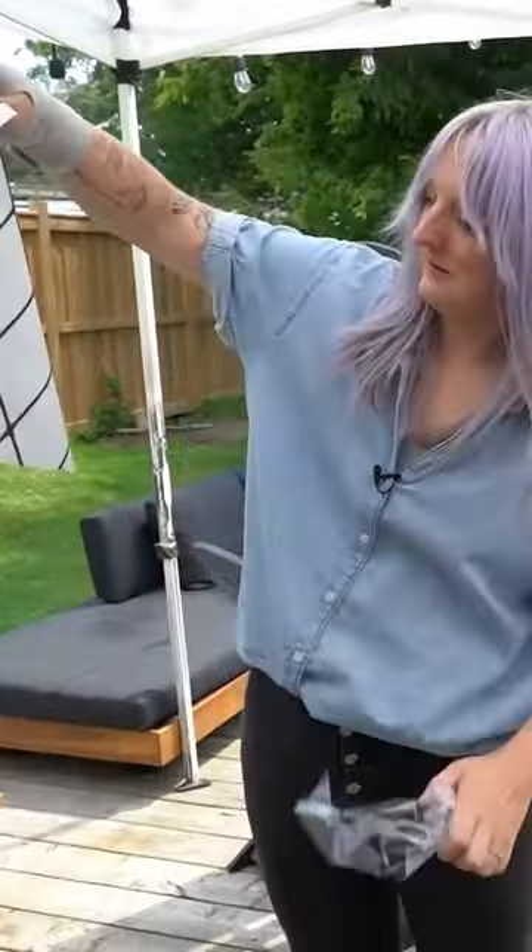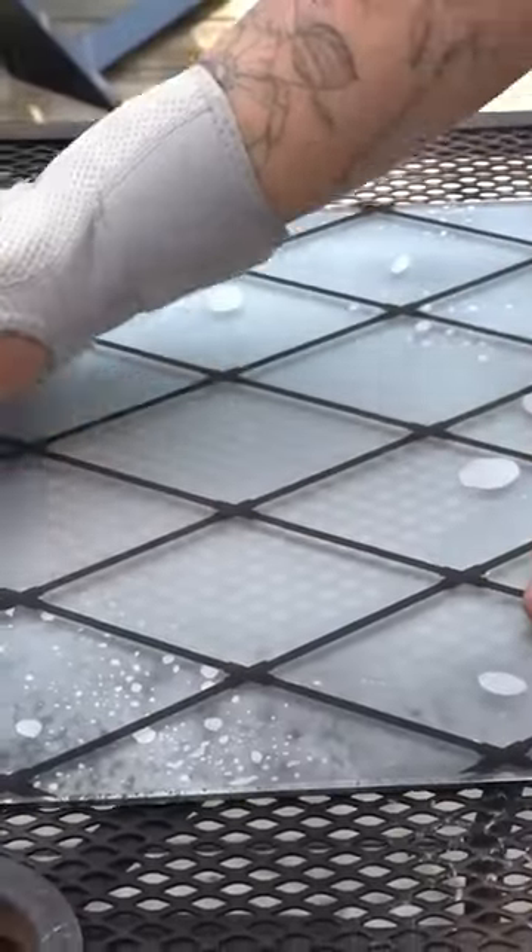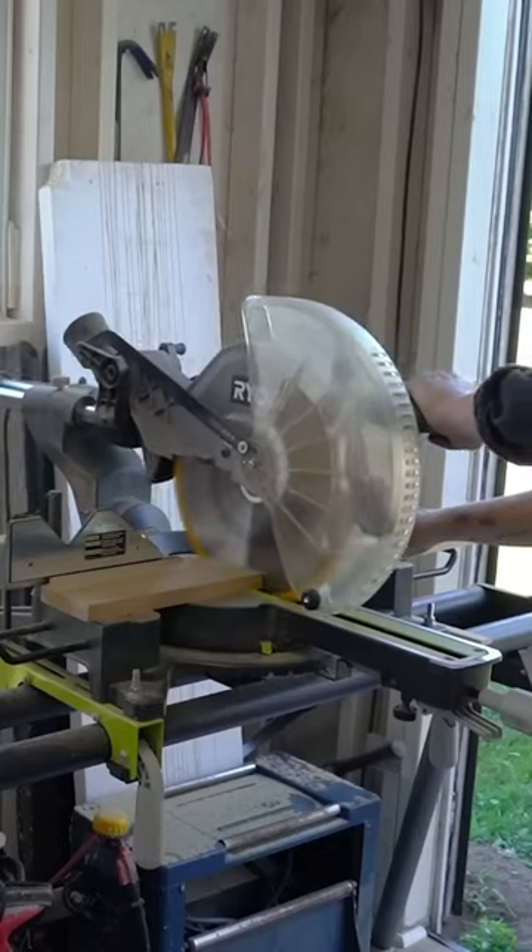I added glass for the new cabinet fronts and gave it this mercury glass effect, then added a film that had this leaded detail, which made it just look so good. I was really happy with the way that turned out.